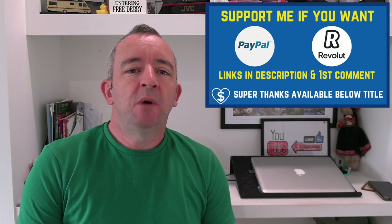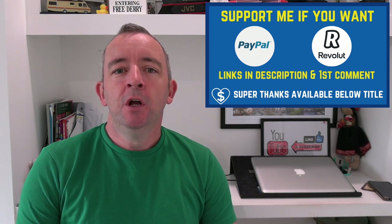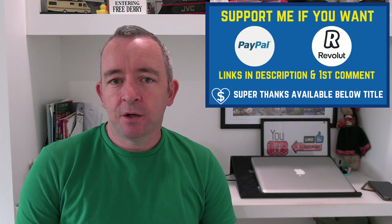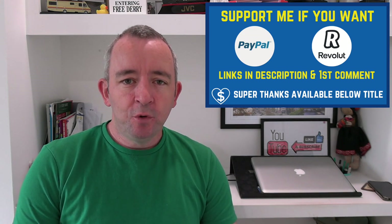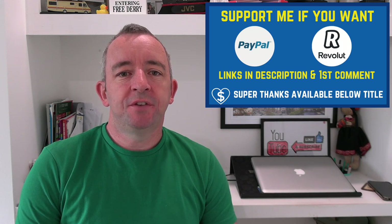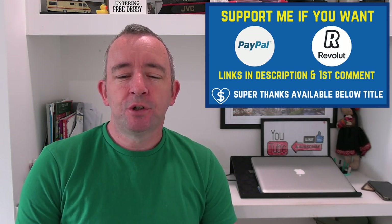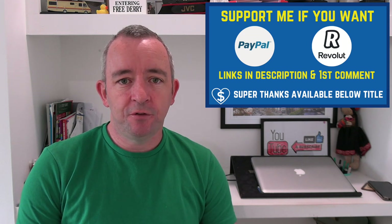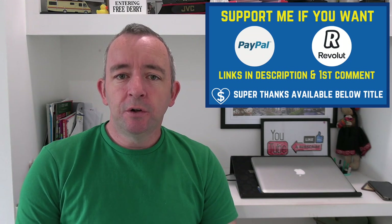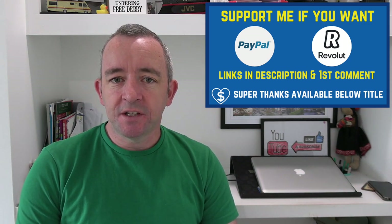In this video I'm going to analyse a driving test report sheet from a learner driver who failed her test a number of months ago up in Birr in County Offaly. I'm going to explain what went wrong and let you know what the tester said to her about her mistakes. I'll also share her own thoughts and reflections, so you can learn from her experience and hopefully avoid making the same mistakes.